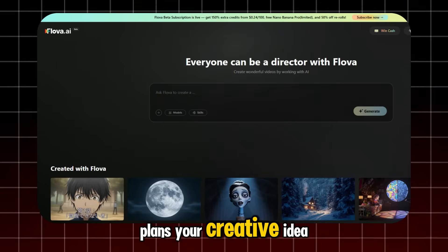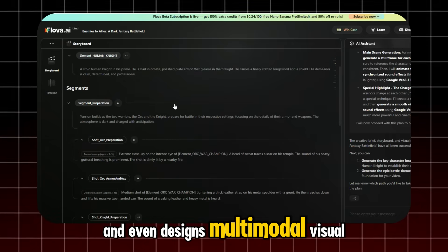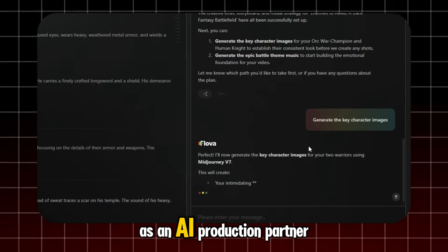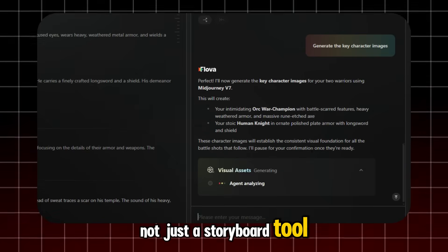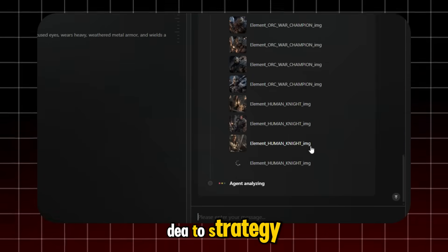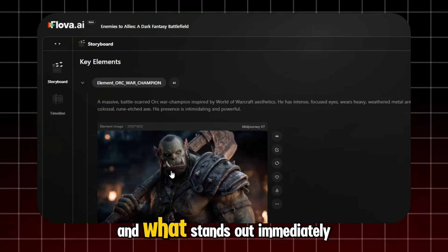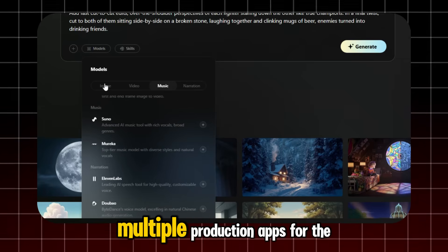It plans your creative idea, writes a pro-level script, and even designs multi-model visual generation paths for you. Think of it as an AI production partner — not just a script generator, not just a storyboard tool, and not just a model selector. Flova lets you go from idea to strategy to execution to visuals in one ecosystem. And what stands out immediately is how Flova is designed to replace multiple production apps.